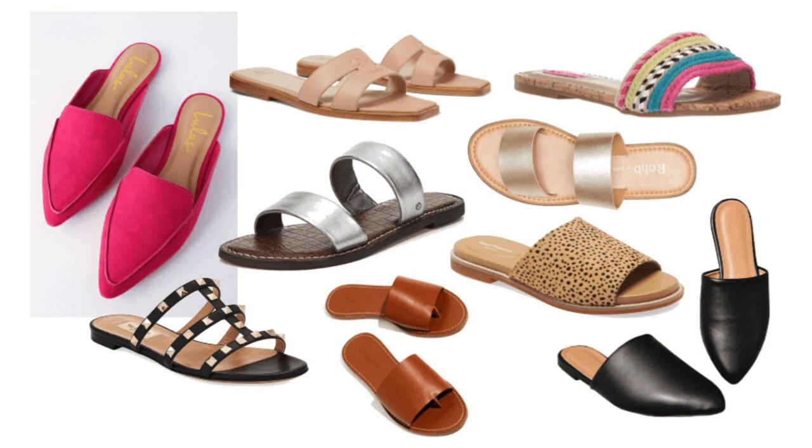Number eight on my list is slides. Slides are wonderful if you don't have arch support problems. The top designers are doing slides all the way down to less expensive stores. You can find square-toed slides, penny loafer slides — they're just a great shoe. They look great with skirts, slacks, and shorts. It's an all-around shoe you can wear to many places, so if you can wear them, I highly recommend them.